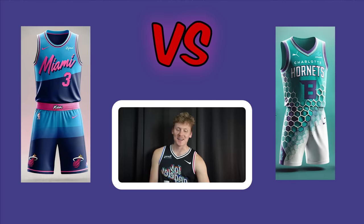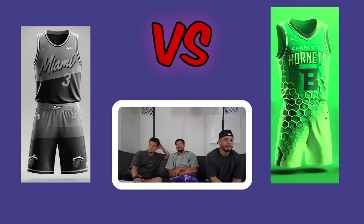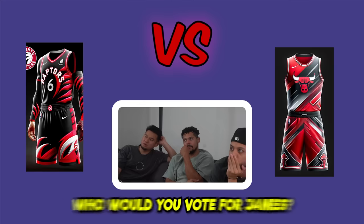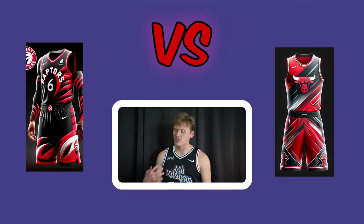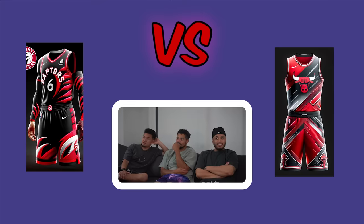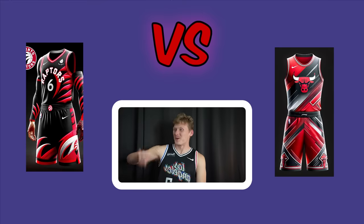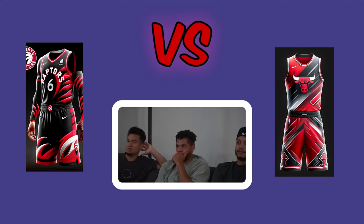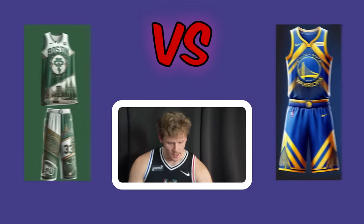Charlotte Hornets versus Chicago Bulls full uniforms. The Hornets uniform flows together perfectly as a whole set — even though the jersey and shorts are individually considered kind of weak, together they're exceptional. Jeff votes Bulls and Justin votes Raptors, with Zach as the tiebreaker. Zach votes Bulls. Bulls advance.